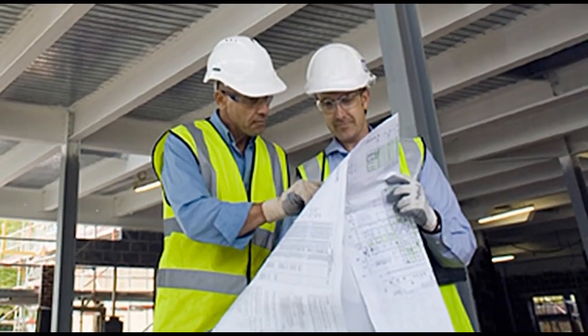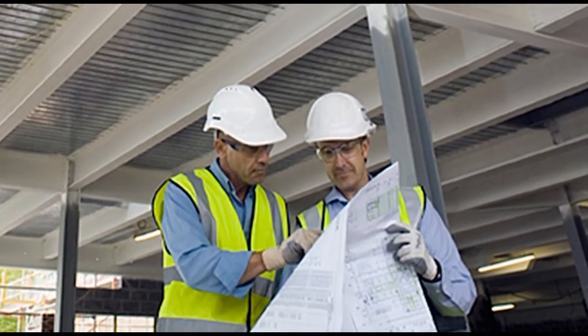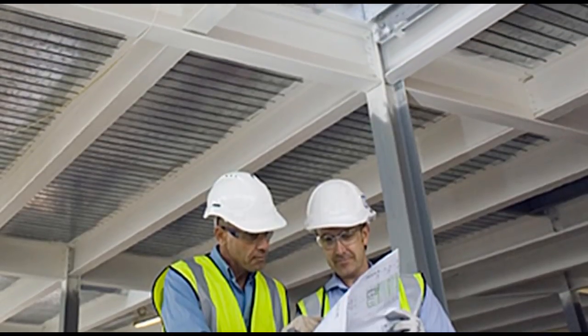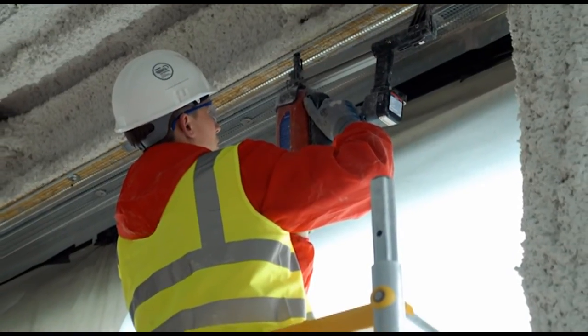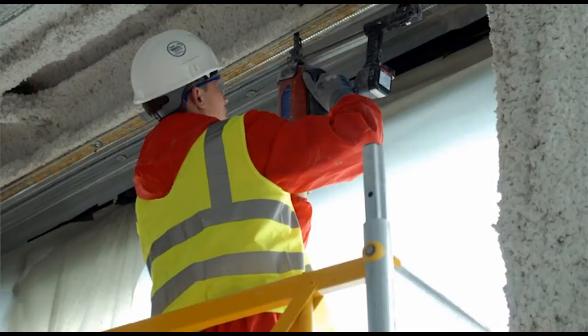Fire risk assessors will normally be unable to undertake a detailed survey of the fire protection to the structural frame of a building. However, they should, while inspecting the other passive fire protection systems, check the passive fire protection to the steelwork for damage or obvious omissions. Any obvious and significant defects may require a full invasive third-party inspection. All checks and outcomes must be recorded for future assessments and inspections.